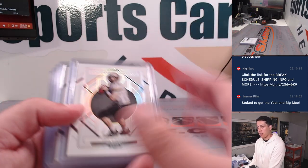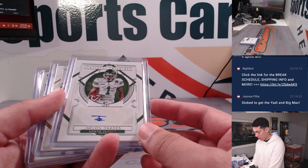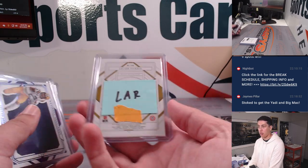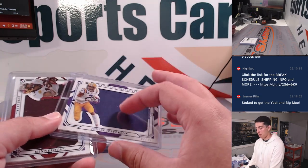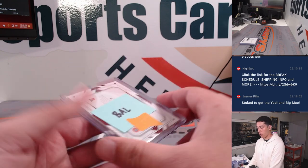Now the Collegiate box. Got a Drew Brees going to the Saints, New Orleans. Jalen Darden rookie auto out of 99 goes to Tampa Bay. Jacob Harris rookie auto out of 99 going to the Rams. Justin Jefferson patch going to Minnesota. Rashad Bateman patch out of 75 going to Baltimore.